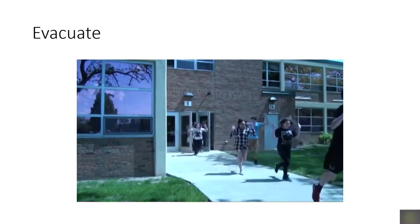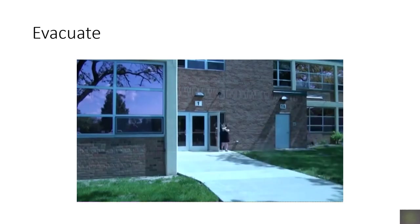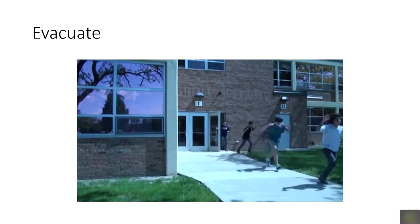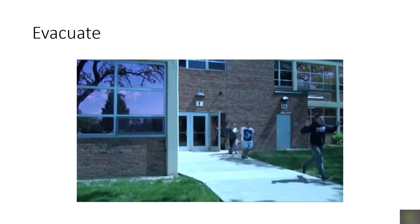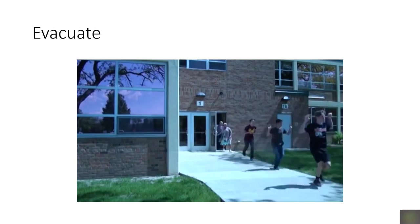EVACUATE. Use evacuate if, during an active event, you determine the threat is far enough away that you can safely leave. Exit through the safest path with the goal of moving away from the event. If necessary, break through windows by striking a top corner. Move to a rallying point. If you contact law enforcement while evacuating, remember to keep your hands visible and follow their instructions.